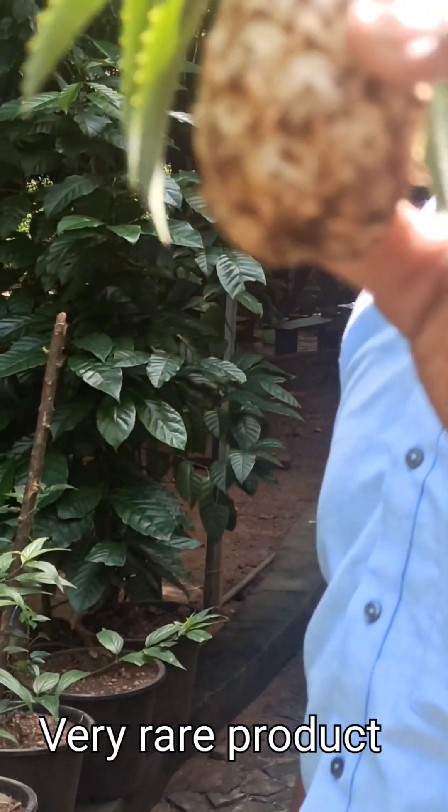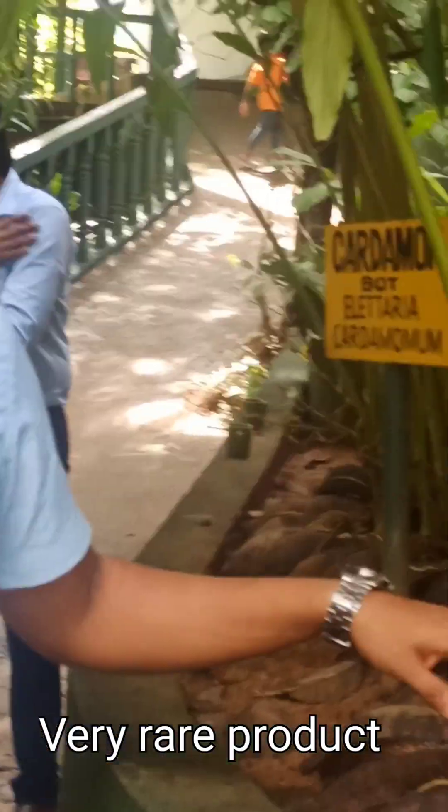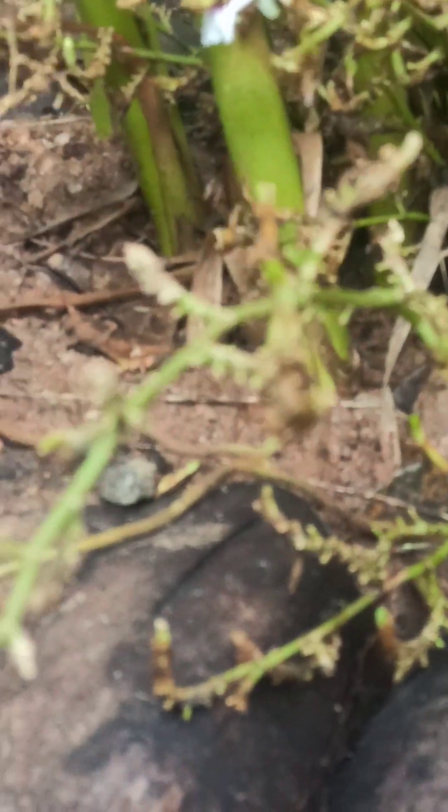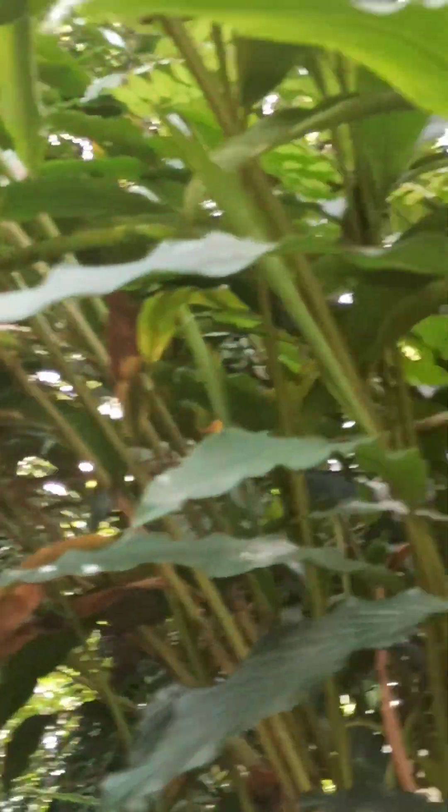Do you want to see this? This is cardamom. You can see the flowers — they come from the roots like these areas. First flowers, after we can see the elaka seeds. Two times a year we can take the harvest. Normally we in Asia — Sri Lanka, India — use it for cooking purposes: biryani, curry, tea like that. But in natural herbs we take oil from these seeds.